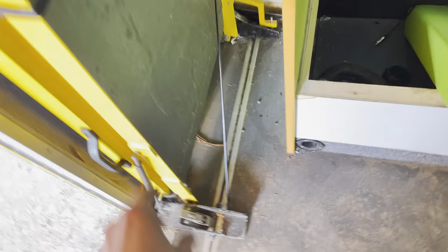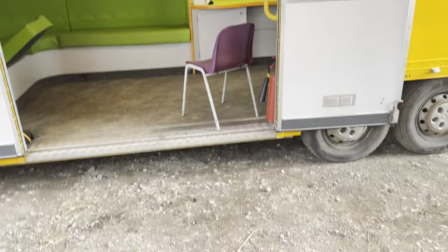This here is a disability access ramp. Undo those clips there each side, and you can position it just there for disabled access.